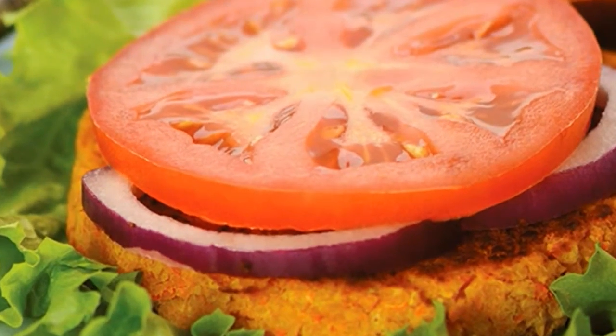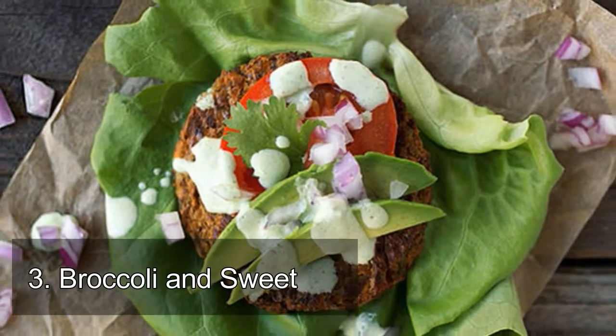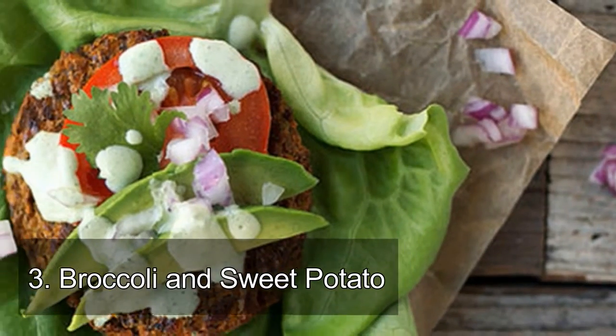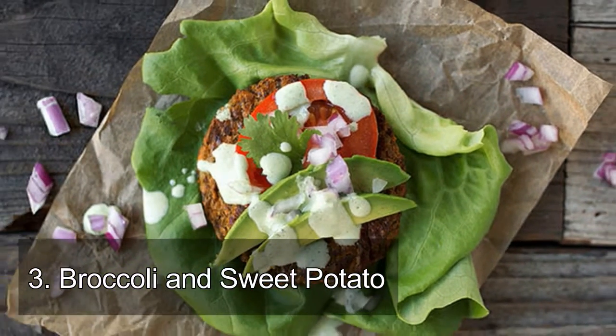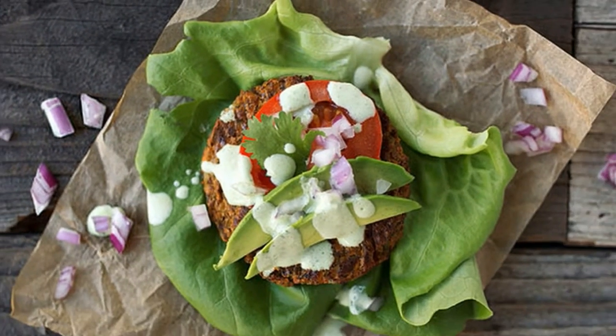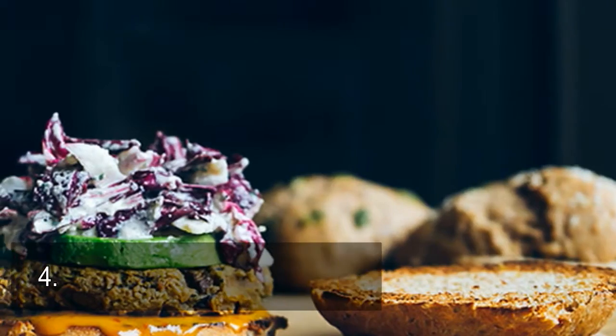Number three: broccoli and sweet potato. Ever thought of putting broccoli in a burger? This mild cruciferous vegetable won't overpower the taste of your burger, but it will add a healthy dose of fiber and vitamin C.